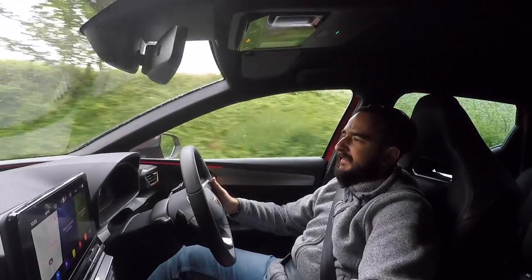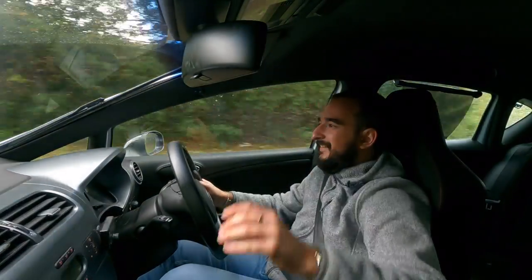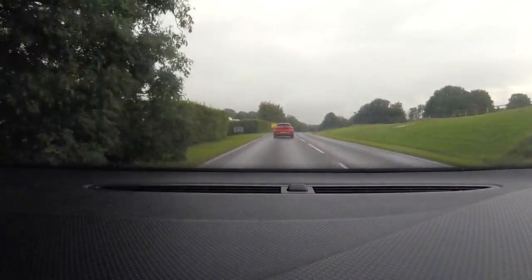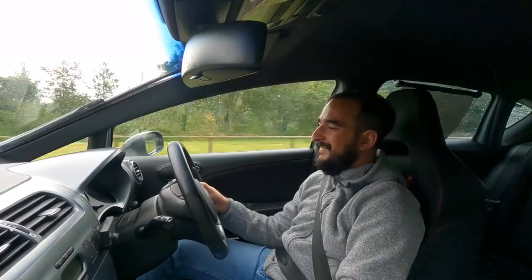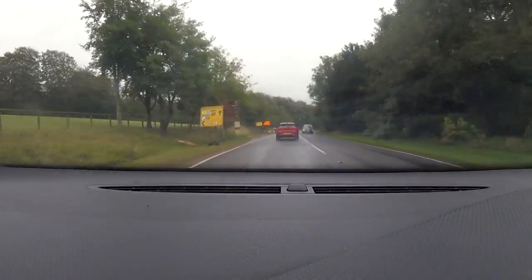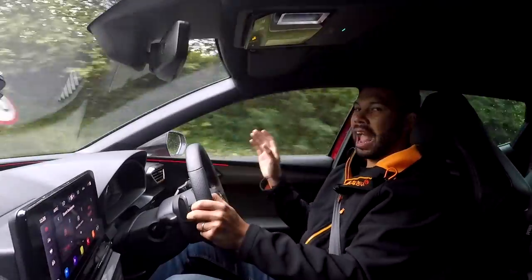Straight away, the steering and the sound is a lot better. Aaron's put an induction kit on this from Revo and I have to say this is awesome. Oh my god, it's even more dramatic in the wet because it just spins up for days. This is wicked - thank you Aaron so much for letting me drive this again. It just makes me even more excited to get more power out of my ST. Of course in this car I've lost my manual gearbox and I've got the seven-speed DSG, but to be fair it does work pretty well.